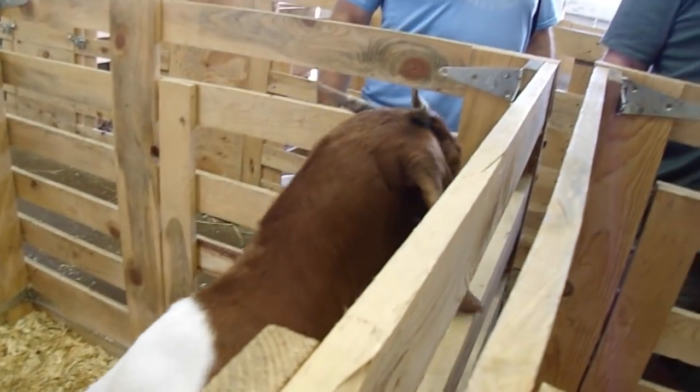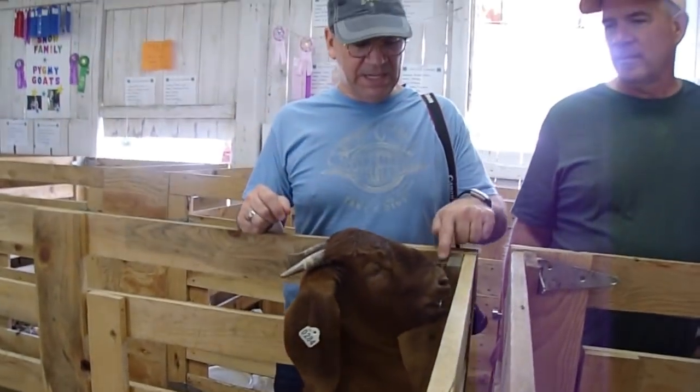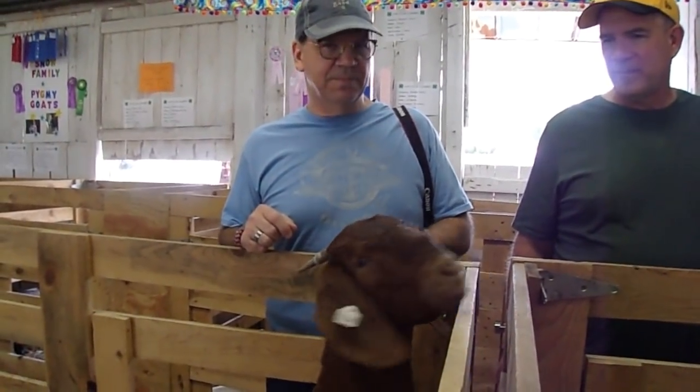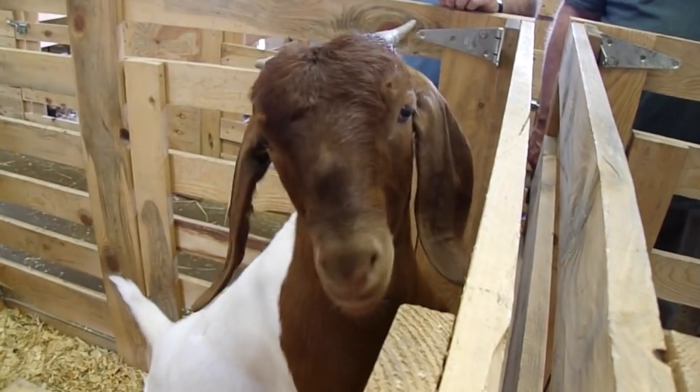I don't know who this goat is but he likes me and he keeps crawling up to say hello to me. Oh, now he's gonna say hello to the camera. Have a little bite of that. That goat's cute. Hello, Arrow! He's a cute goat.